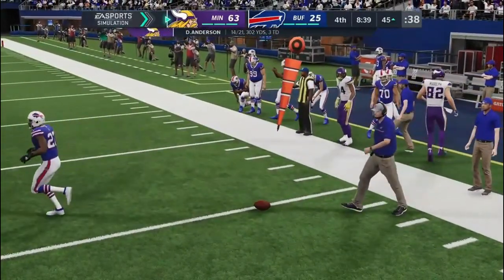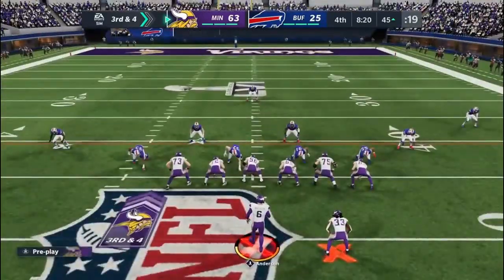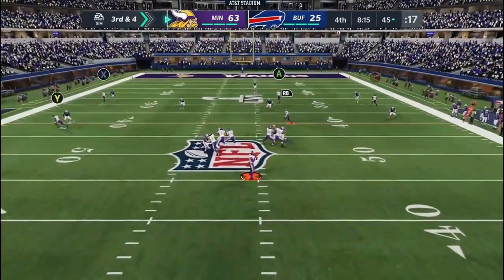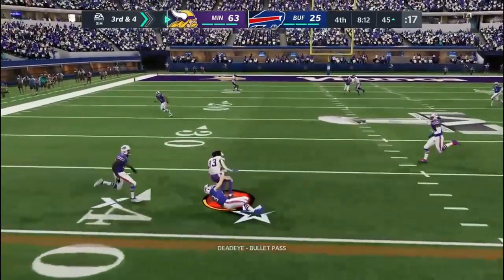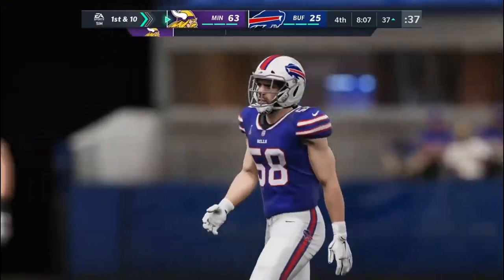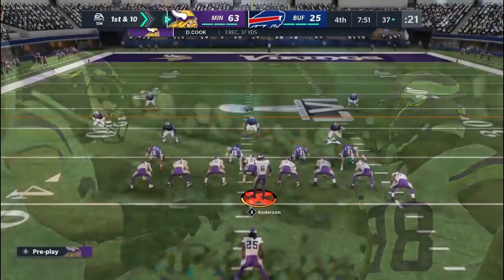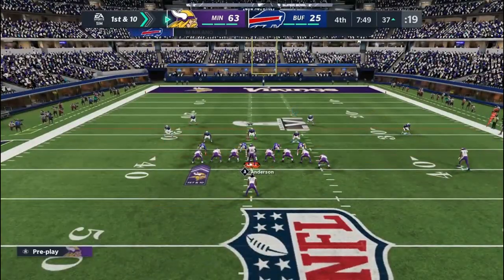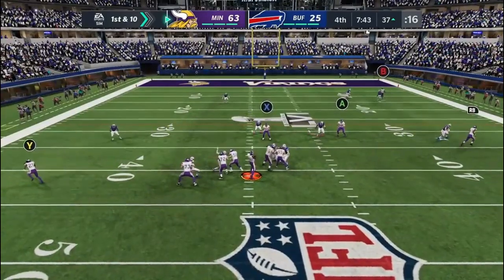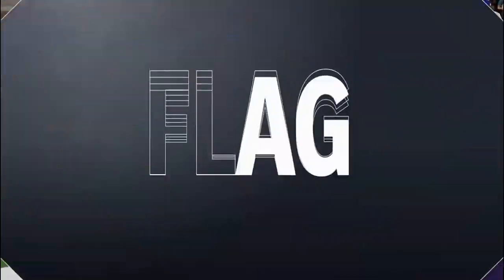Complete right side — the tight end Rudolph. A nice throw out to the flat, but they defended it pretty well with nowhere to go. He finds Carr and will have a first down as they get him to the ground at the 37. Eight yards on the pickup moves the sticks — a nice job hitting him on the angle route coming out of the backfield, cutting sharply across the middle. Good timing between the quarterback and his receiver on the 3rd-down conversion.